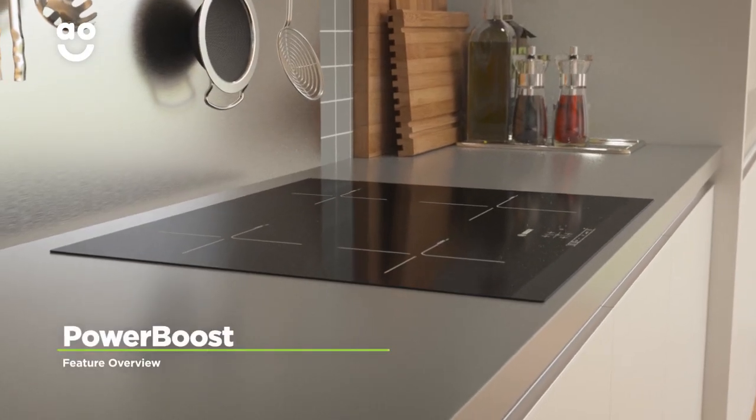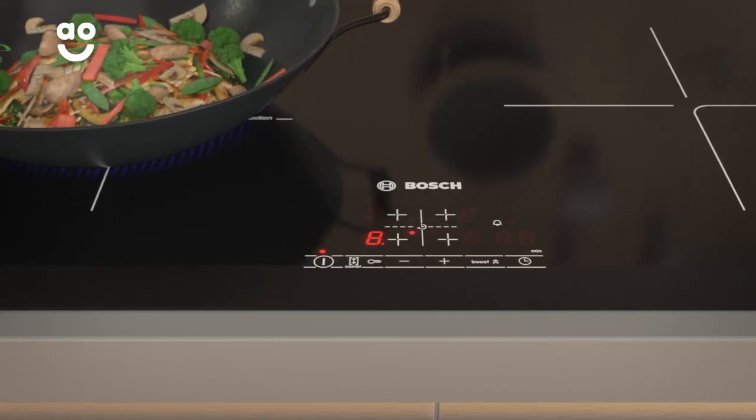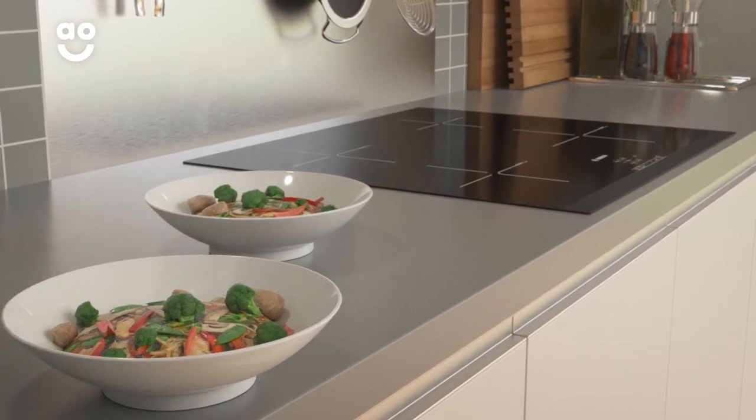The Power Boost function lets you cook your dishes in almost twice the speed. Simply select Power Boost to increase the intensity of the heat by up to 50%. This means you can have your dinner even quicker.